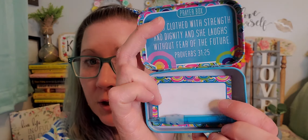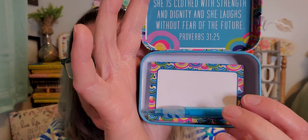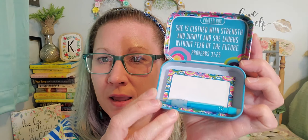I picked up a brand new little tin that says 'Give It to God,' where you write your thoughts and prayers on the little sticky note pad that comes inside, along with a little mechanical pencil. It has rainbows all over it — when I saw the rainbows I knew I wanted it. Inside the lid it says 'Prayer box — she is clothed with strength and dignity and she laughs without fear of the future.' I have so many little prayer tins, even in my car.